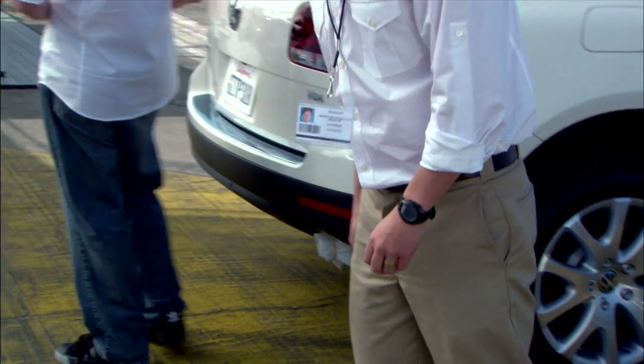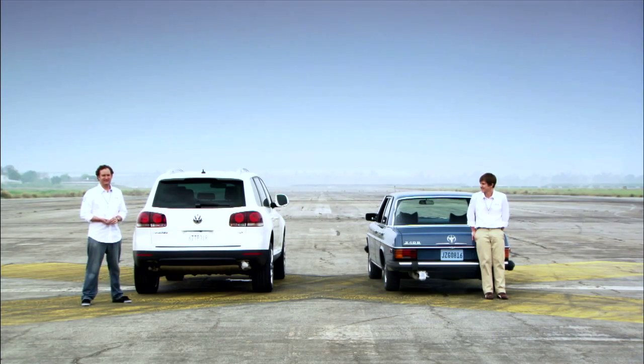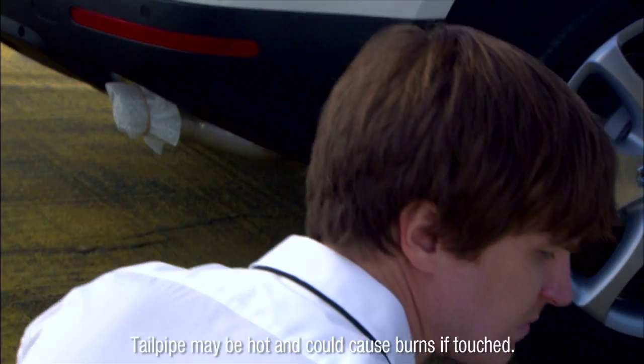Let's make science. Okay, time to test the filters. Ted, let's get those filters off.